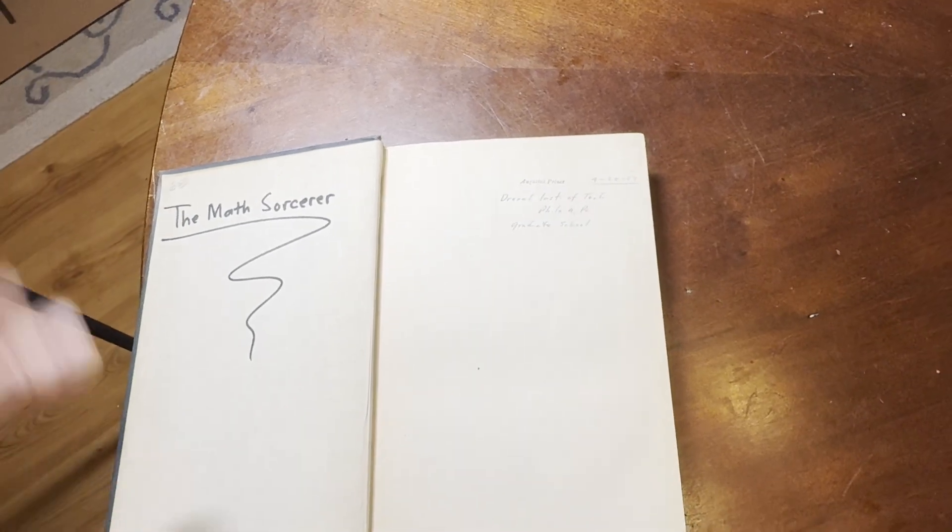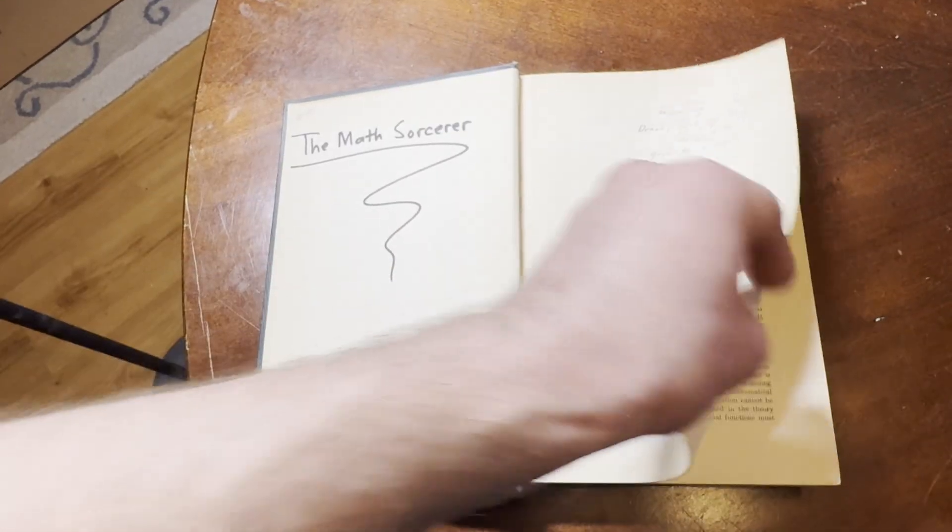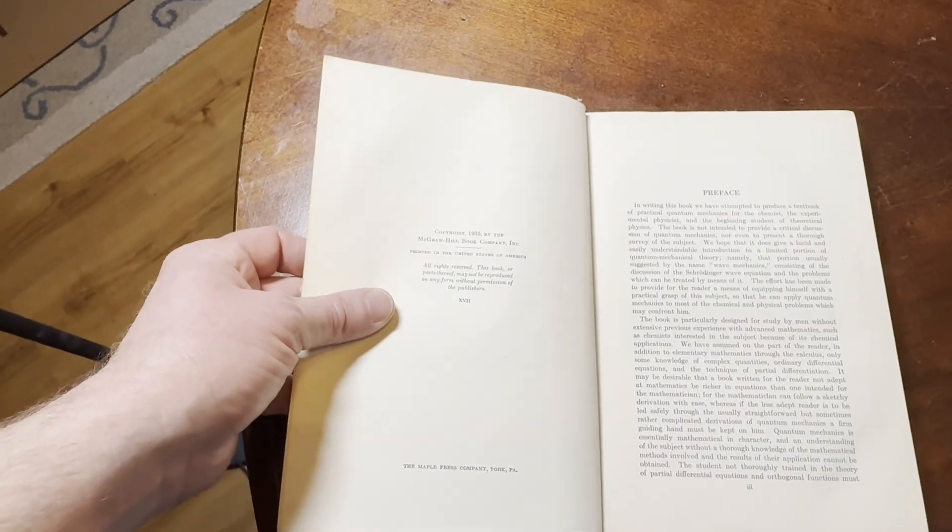He fought in World War II, Augustus Prince. Like I said, he was the first Black radar man in the US Navy. And here's the copyright — 1935.